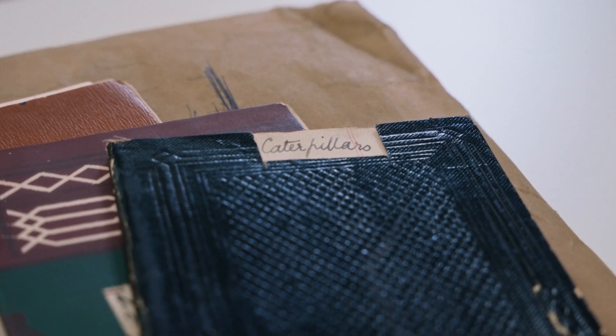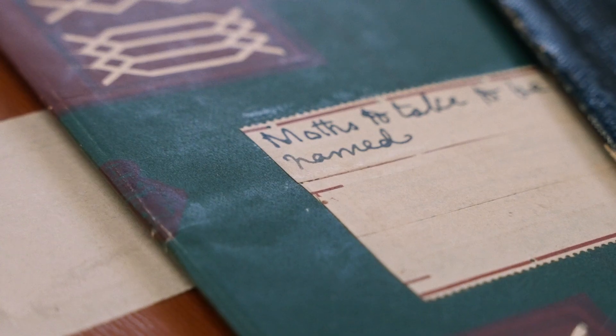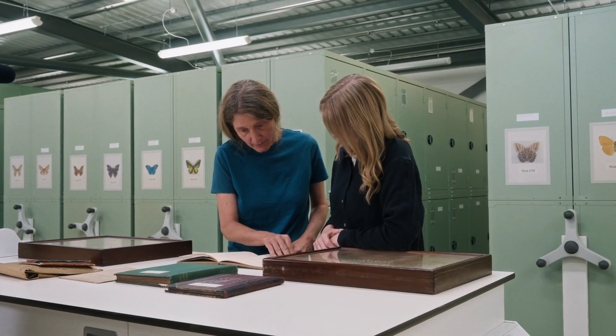From the archives we can gain information such as the species that Alice was finding in her local patch and compare that with what Catty is finding in the area nowadays.